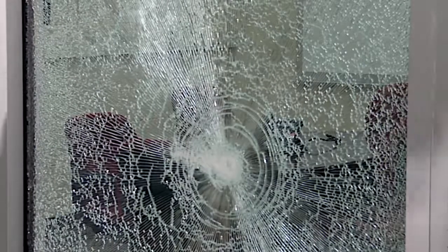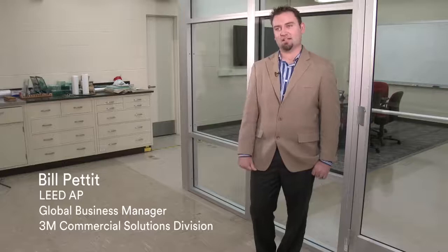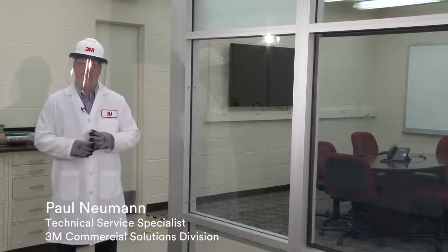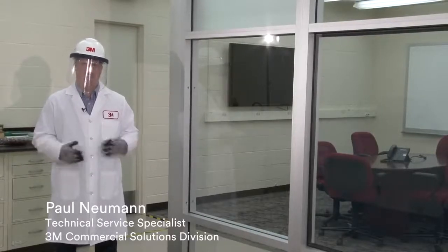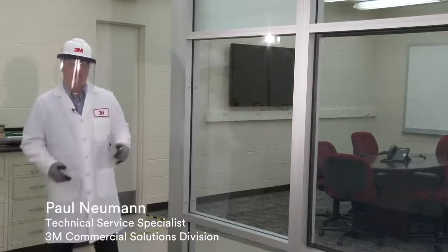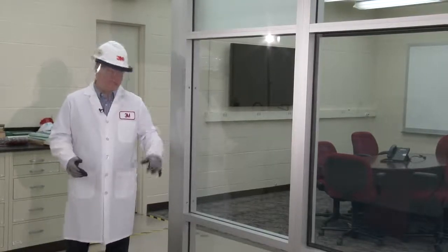The 3M safety and security films are used to help fortify glass against intrusion protection, break and entry, bomb blasts, as well as natural disasters. On our demonstration wall, this window does not have security film — it just has tempered glass, which is common in storefronts, office buildings, and schools. With tempered glass, it's considered safety glass, but it's not very resistant to break-and-enter.